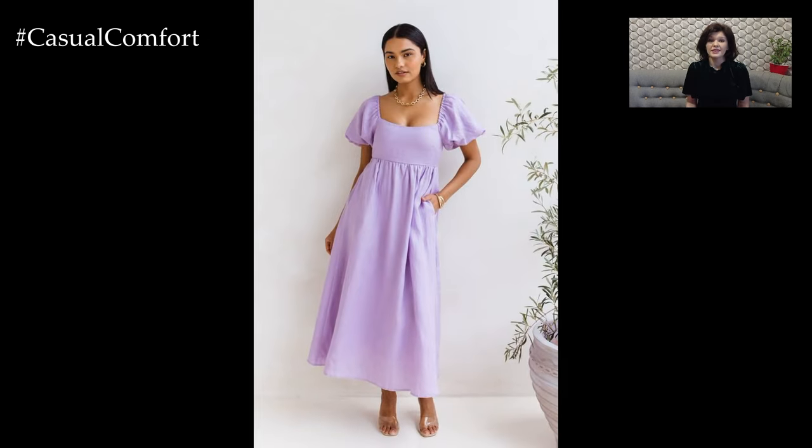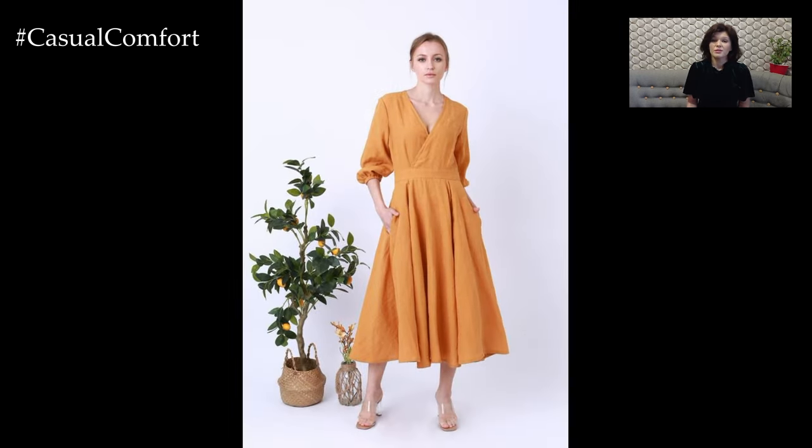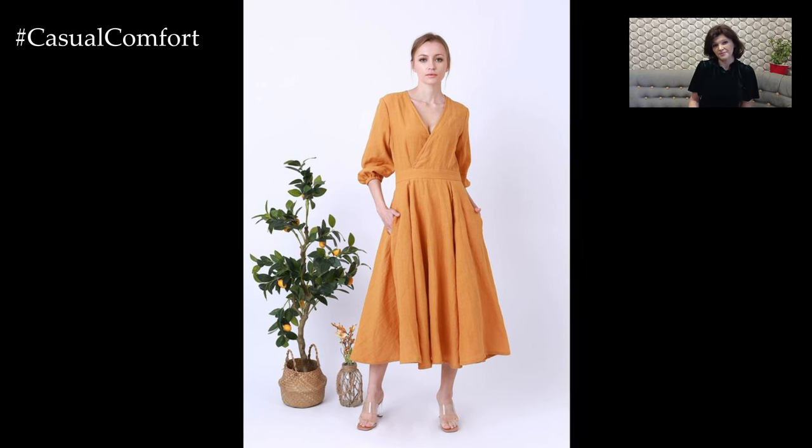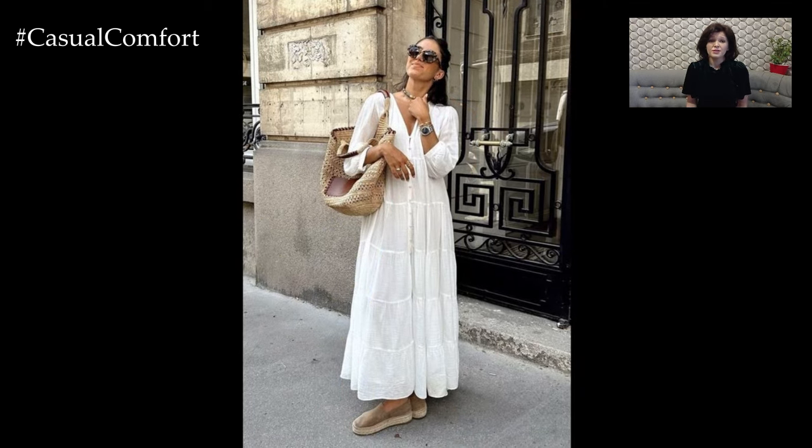A linen maxi dress is an excellent choice for a beach outfit. Its lightweight and breathable fabric will keep you cool and comfortable in the sun. Opt for a dress in a bright color or a fun pattern to embrace the summer vibes. Pair it with flip-flops or barefoot sandals for easy movement on the sand.